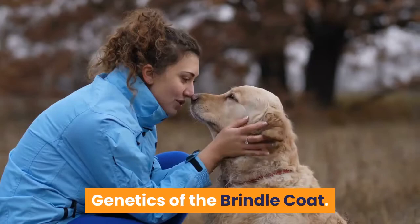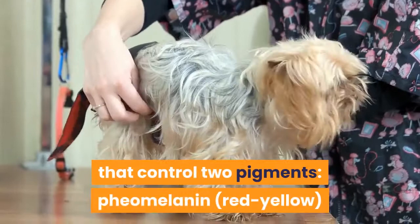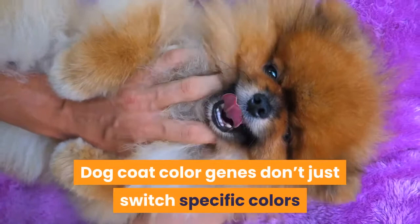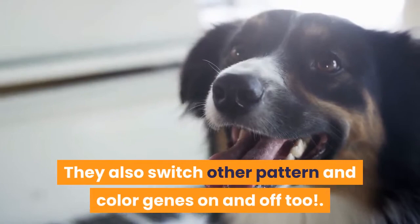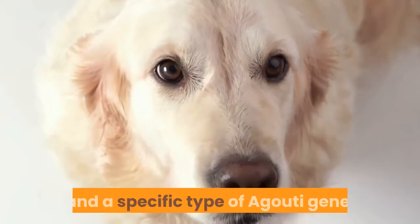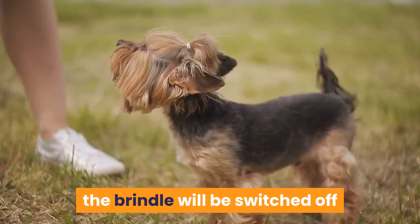Genetics of the brindle coat. Dog coat color is based on a number of different genes that control two pigments: pheomelanin (red-yellow) and eumelanin (black-brown). Dog coat color genes don't just switch specific colors or patterns on and off individually — they also switch other pattern and color genes on and off too. To be brindle requires a brindle gene and a specific type of agouti gene. But even with this combination present, the brindle will be switched off if another gene known as dominant black is present.